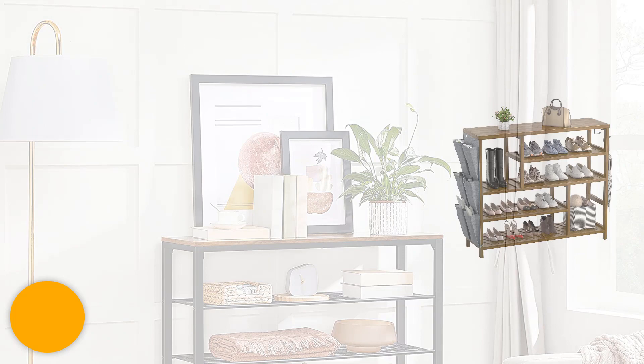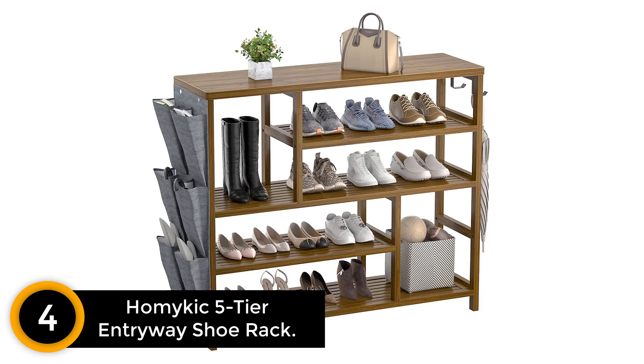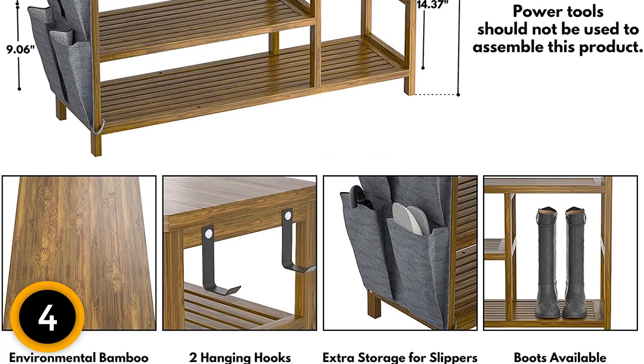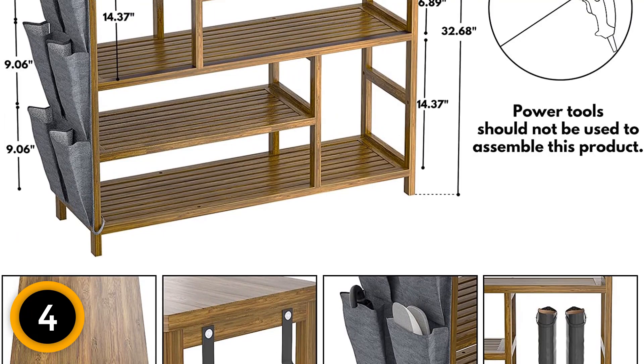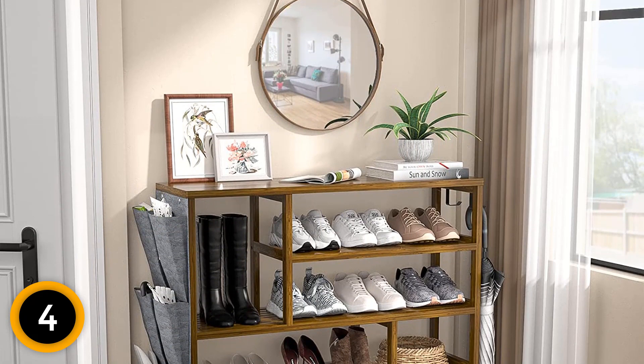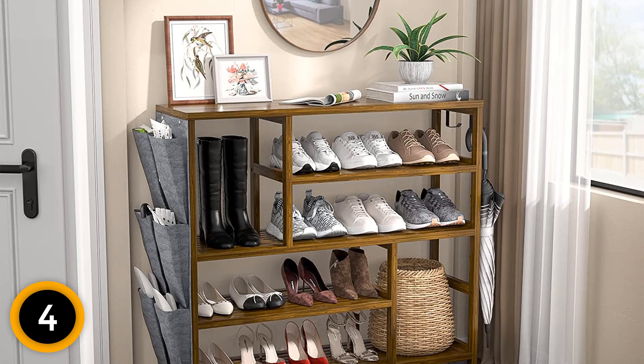Moving on at number 4: Homeikic 5-Tier Entryway Shoe Rack. Slatted bamboo makes up the 5-tier Homeikic Shoe Rack. With space for boots and three rows of hanging side pockets, this rack has plenty of space and can hold up to 66 pounds. Those who have purchased it say it's easy to assemble and that they love the additional storage available. While the capacity is large, the footprint itself is small, so it's a great option for use in the entryway of your home. Dimensions are 39.4 by 11.8 by 32.7 inches, meaning it's taller than some others and has the option to store tall boots.